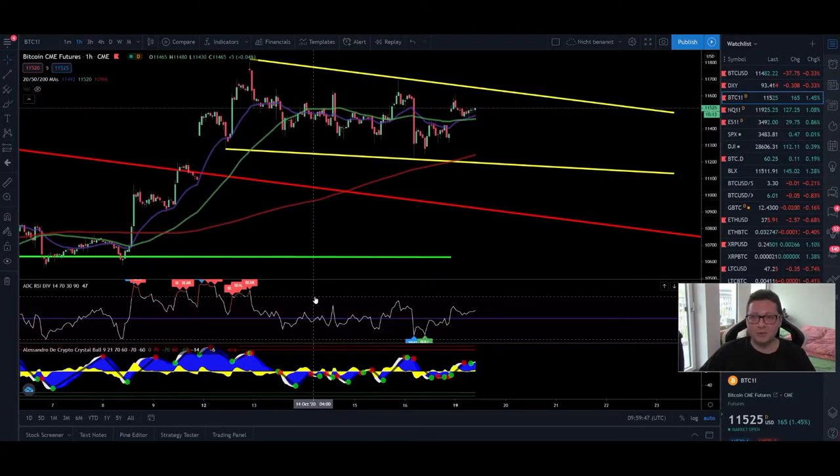Hello everyone, and thanks for tuning back in. Alessandro the Crypto here, I hope you're doing fine. Welcome to another episode. Today we're going to analyze again the Bitcoin price and also the DXY, because we have some very important price action going on right now.